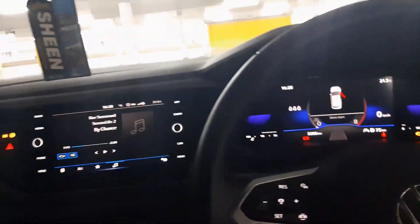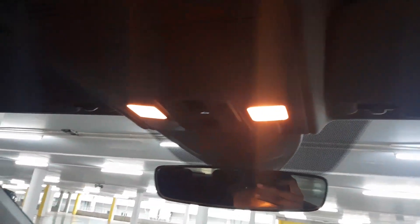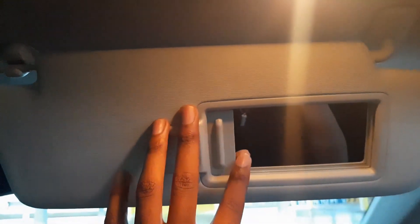It has the standard sound system, which is quite decent — doesn't have a lot of bass but it's good enough. The lighting is good, as good as lighting should be in a car. You have your mirrors up here on the upper area — the mirror itself is quite small in real life, nothing too massive.